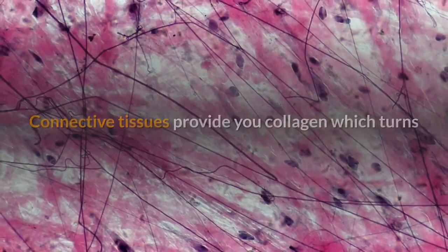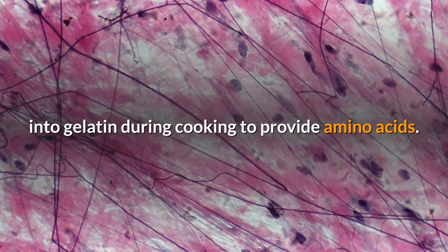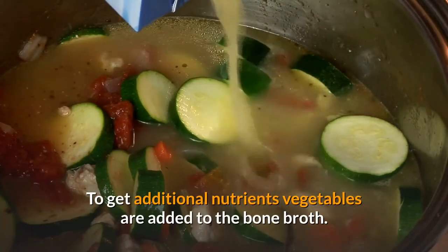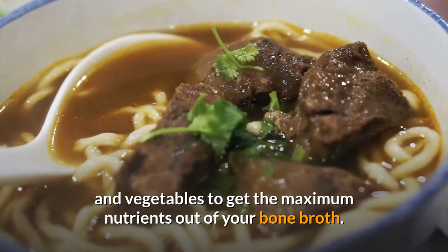Bone marrow is rich in iron, vitamins A and K, fatty acids, selenium, zinc, and manganese. Connective tissues provide collagen, which turns into gelatin during cooking to provide amino acids. To get additional nutrients, vegetables are added to the bone broth, so you can mix different types of bones and vegetables to get the maximum nutrients out of your bone broth.